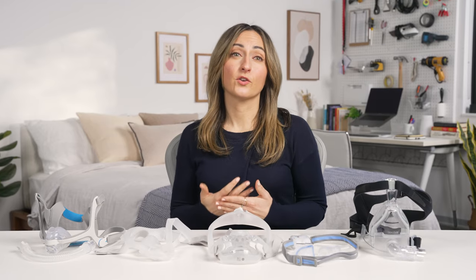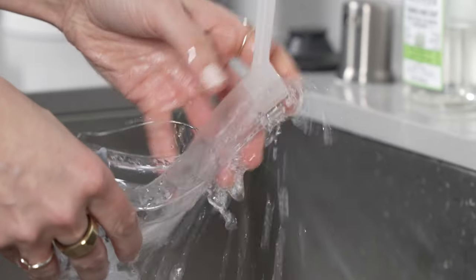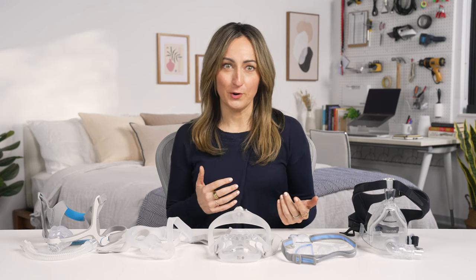Since a CPAP mask requires a prescription, we recommend you chat with your doctor about which type of CPAP mask will work best for you. To learn more about how to choose a CPAP mask, head over to sleepfoundation.org — we'll leave a link in the description below. It's really important to keep your mask clean; check out our video on how to clean your mask, machine, and hose. That's all for now. Thanks for watching and sweet dreams.